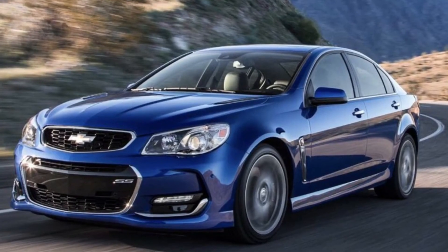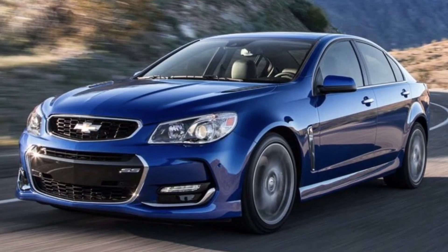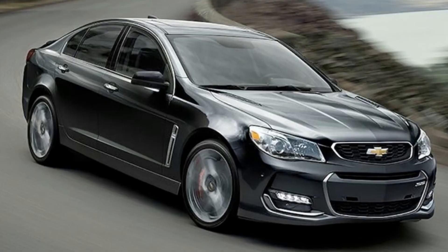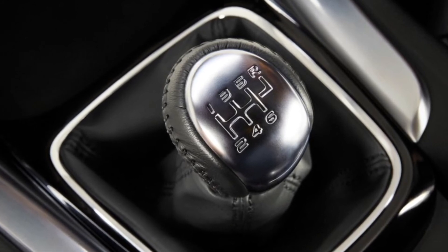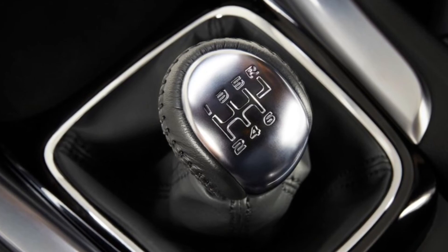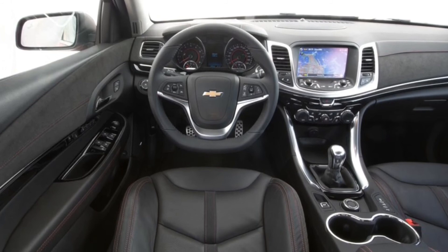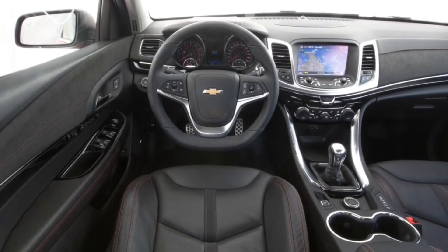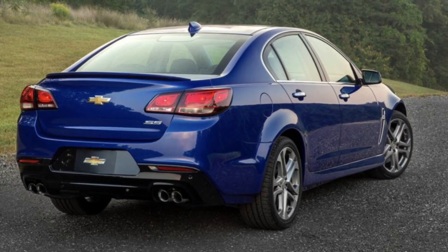I'm sure a lot of you have already guessed what the number one car would be, and that of course is the 2017 Chevrolet SS. This is an action-packed little sedan that features a 6.2 liter V8 and 415 horsepower. Also, this is the only car on the list to have an optional 6-speed manual transmission. And this car also weighs under 4,000 pounds, so it can do 0-60 in just 4.5 seconds — by far the fastest on the list. Its base price is $47,000. So if you're going to get one of these, now would be the time because they're actually discontinued, but you can still find them on some Chevrolet lots.